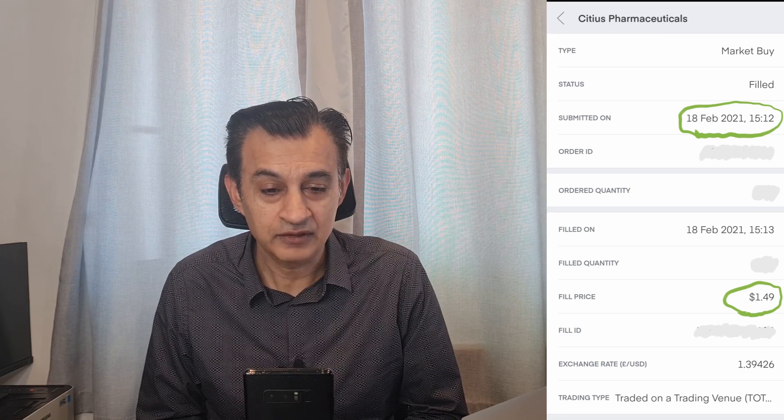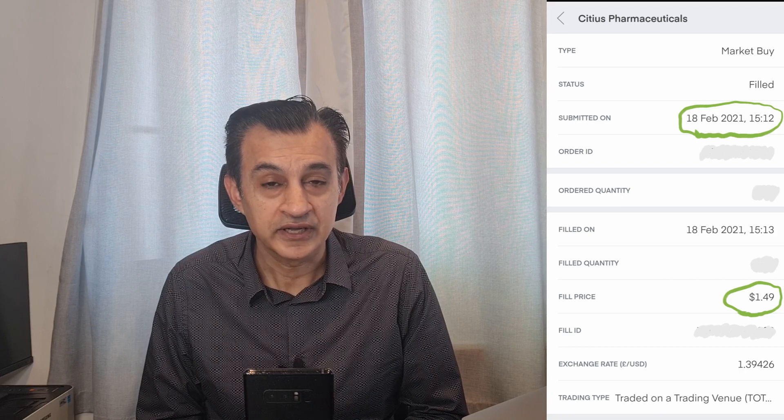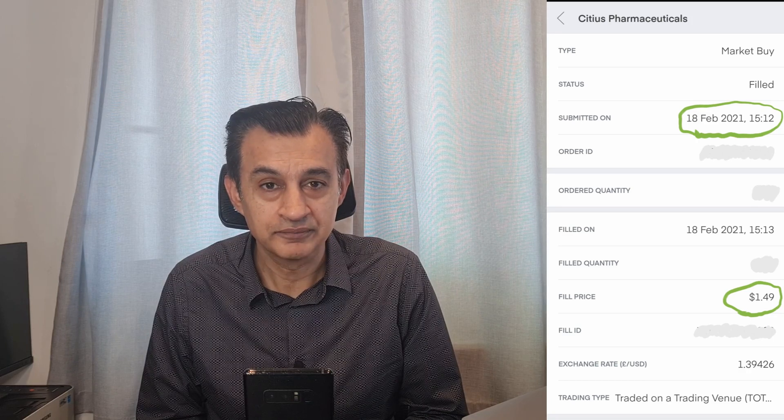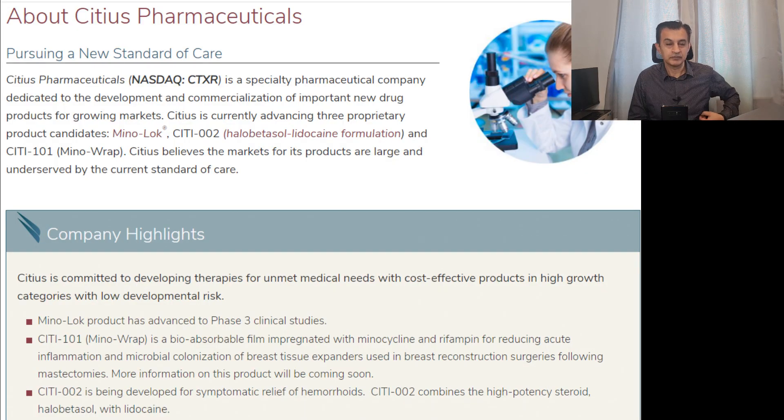Right now, at close of play on Friday, it was trading at $2.30, and there have been some positive developments for this stock which we're going to look at shortly. We'll start with a quick recap of the company itself for potential new investors and also to recap for existing investors. Citius Pharmaceuticals trades on the NASDAQ under tick symbol CTXR.